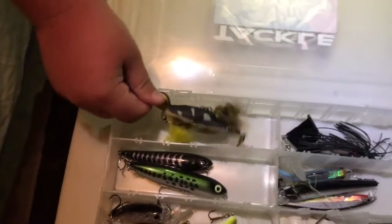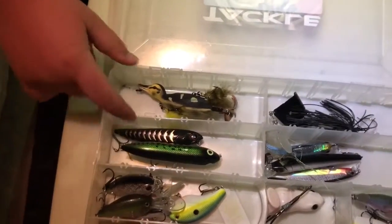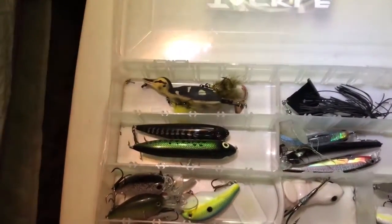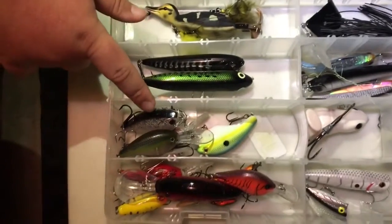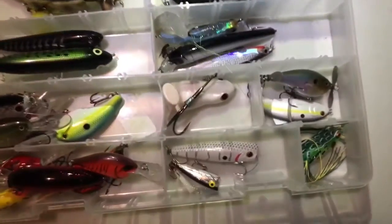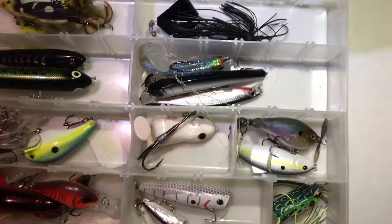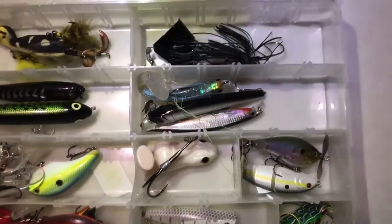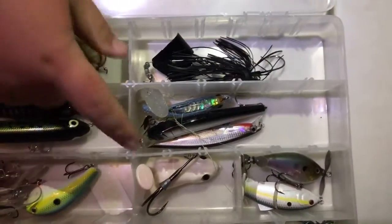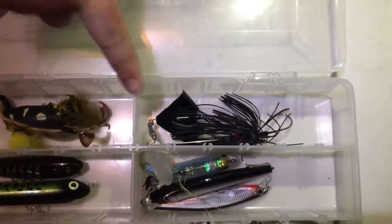Here we have the Savage Gear Duck — we have caught fish on it. Some hidden topwater spooks, that is a Gary Yamamoto Spook, some big square bills, some deep diving square bills. Poppers — this is a Booyah Paddy Crasher — a swimbait, a topwater, and this is a topwater frog. Some jerk baits, a swimbait, and this is a topwater buzz bait.